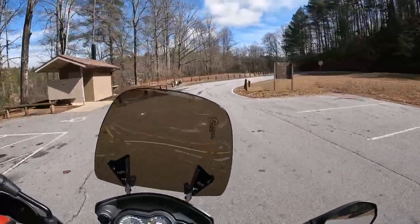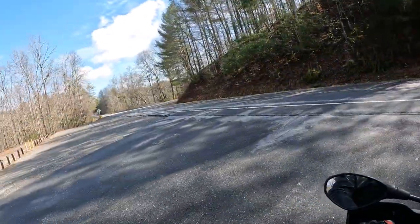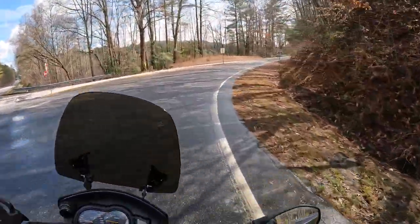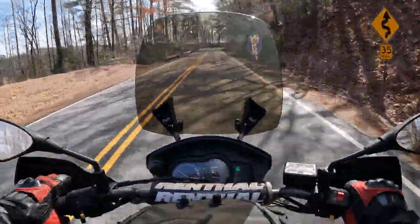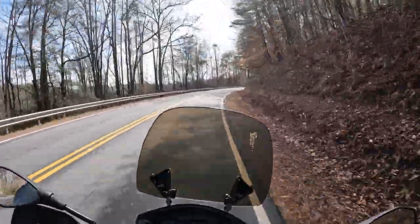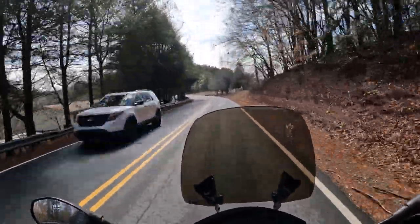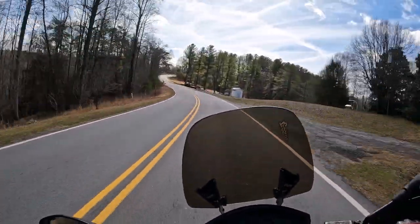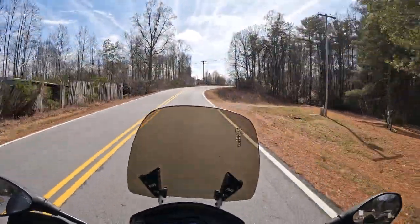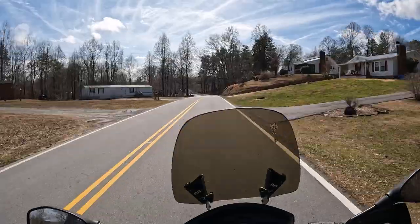I redid the fuel mapping on it, so it doesn't backfire as much and doesn't run as lean as it was. She runs pretty strong now — it's amazing just how well this thing handles. The 1200 Sportster motor, with modified fuel mapping, just has lots and lots of power, lots of get up and go. The suspension is really plush on this thing.